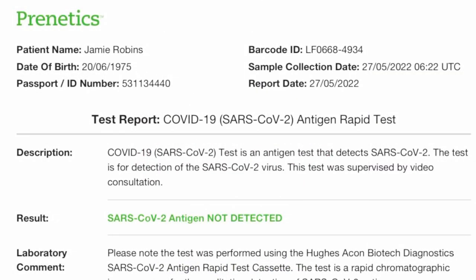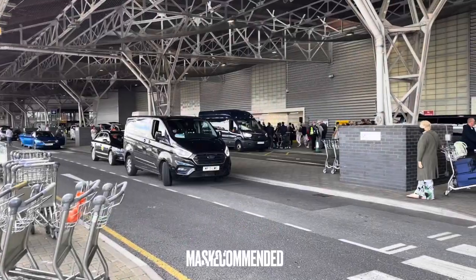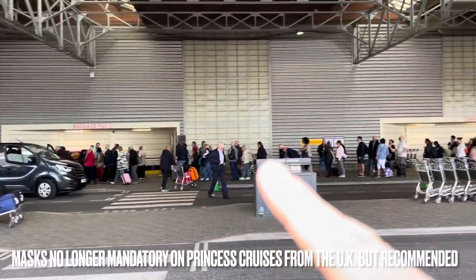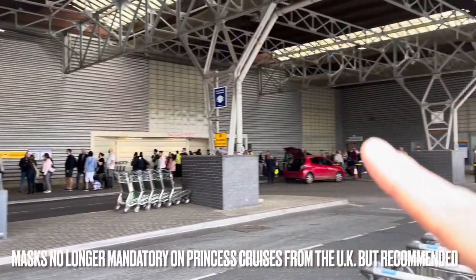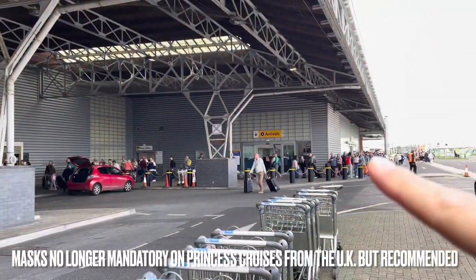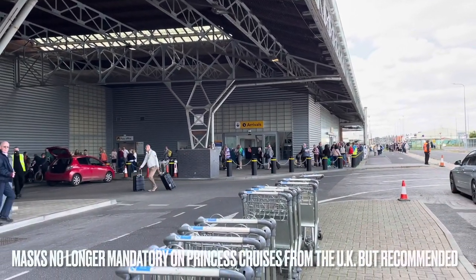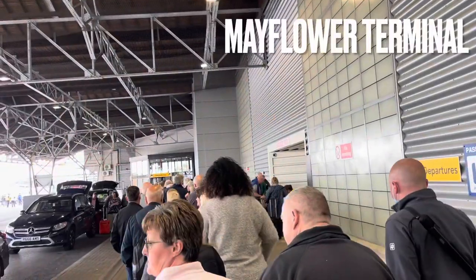We've arrived at the Mayflower Terminal in Southampton to a rather long, snaky line that goes all the way around here and all the way back down past the terminal and snaking around. Holy macaroni — we've been in line about 25 minutes so far.